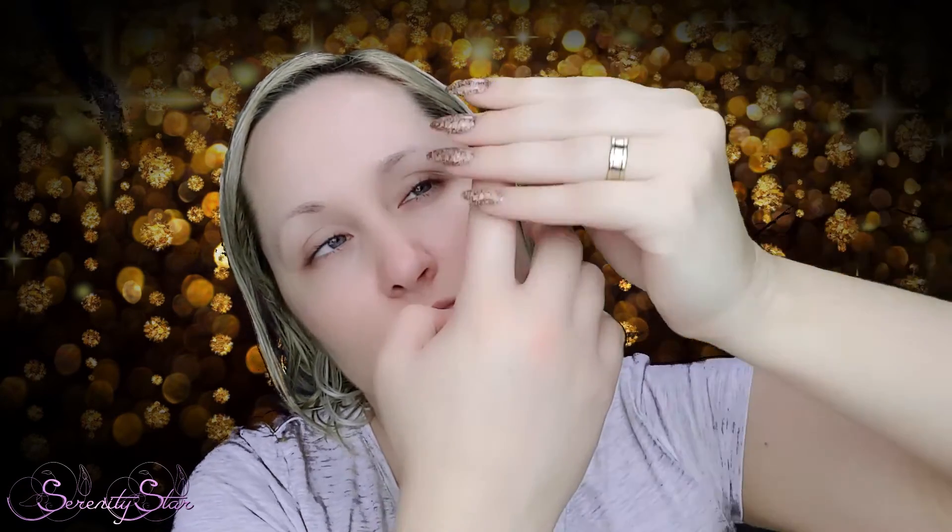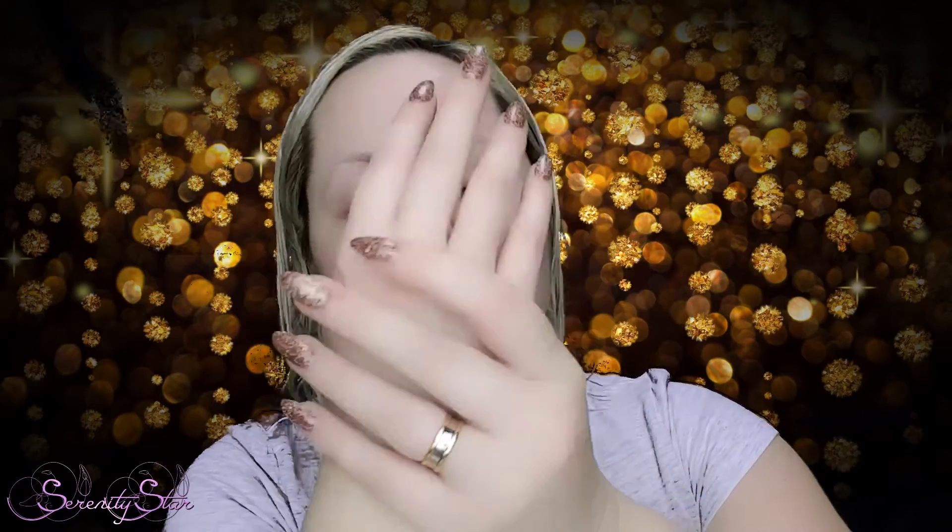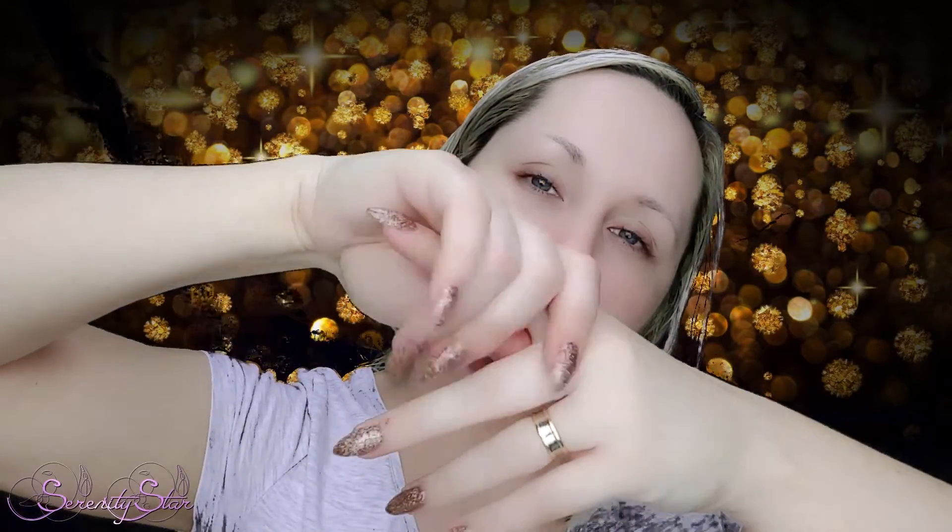Feel so good. Making sure to include the skin around the fingernails, because this area usually gets extremely dry. The thumb, the middle finger, the ring finger, and the little pinky. I can already feel the oil being absorbed.